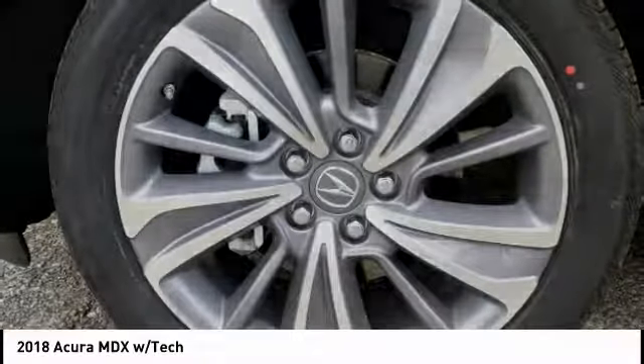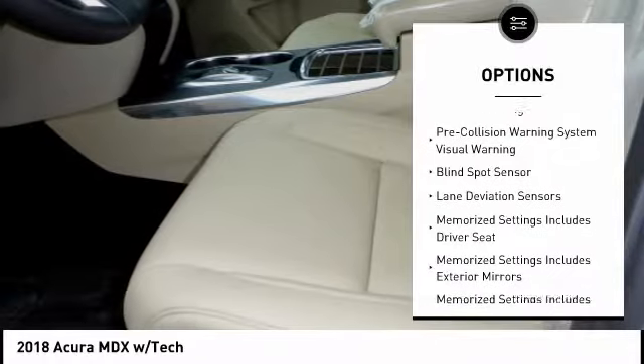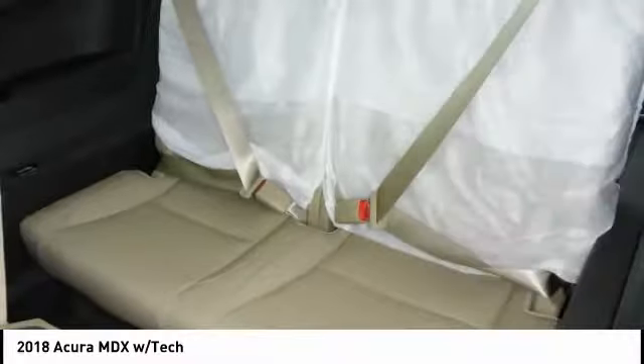Here are some of this vehicle's great options: stability control, traction control, remote engine start, child safety locks, clock, power brakes, compass, rear floor mats, electronic brake force distribution, and cargo area light.